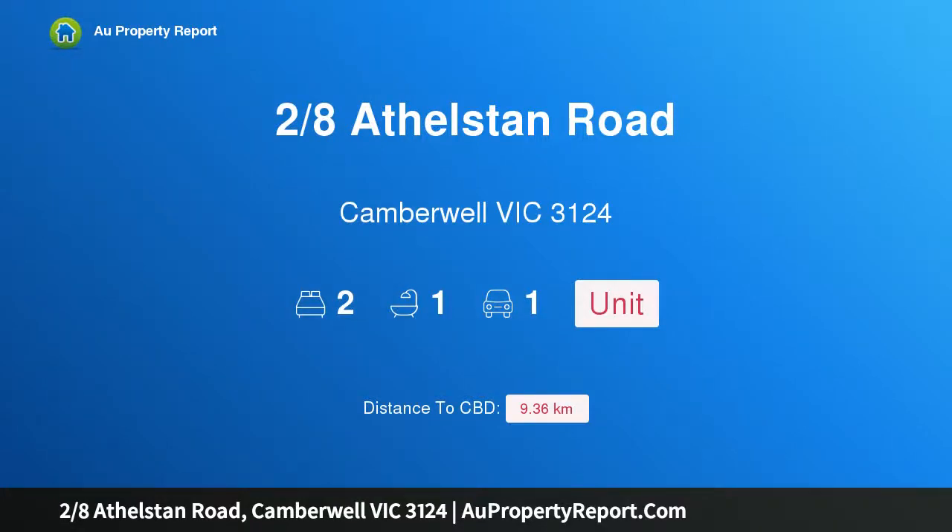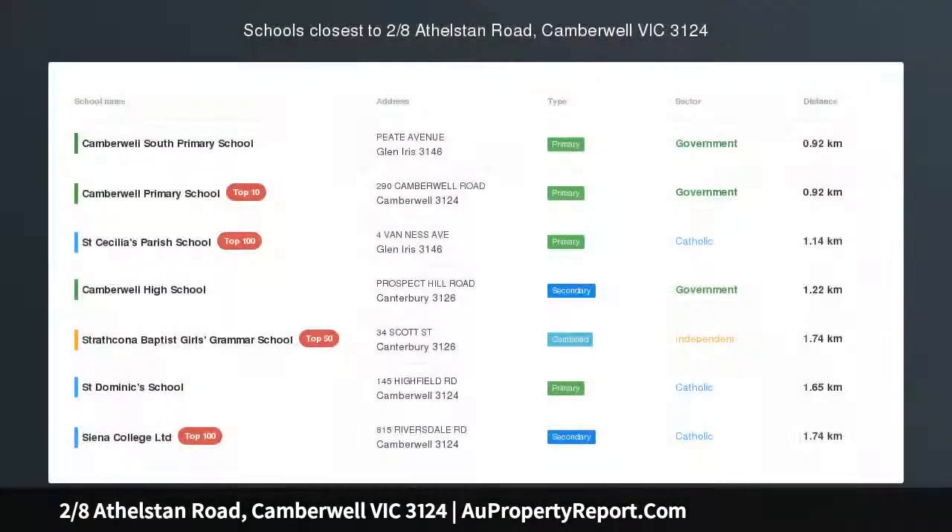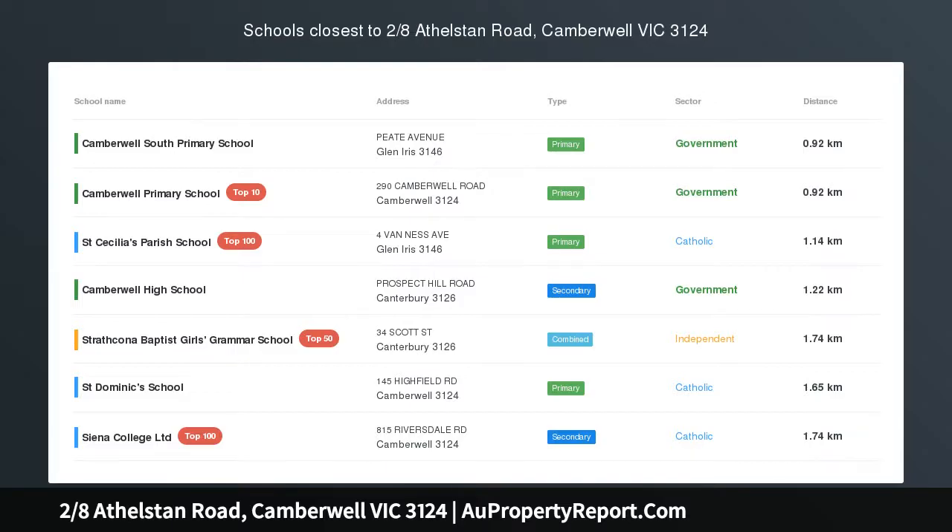Hi, I am glad to introduce Property 2, 8th Sackleston Road, Camberwell, Victoria 3124. Classic style with prized potential.